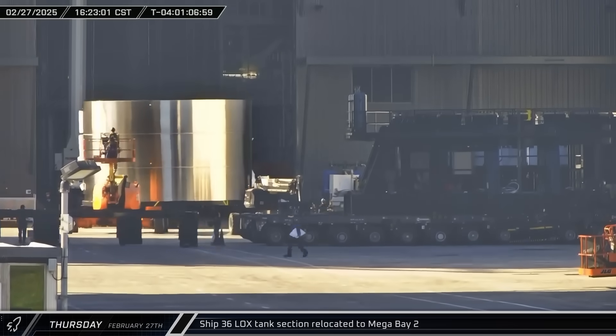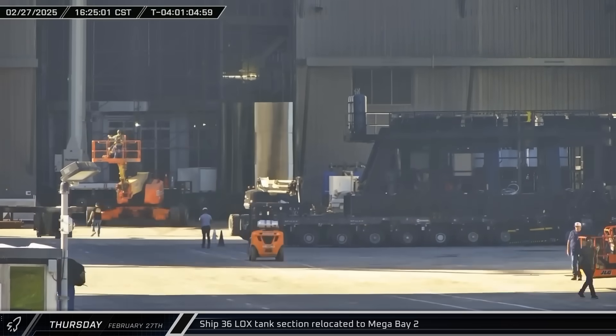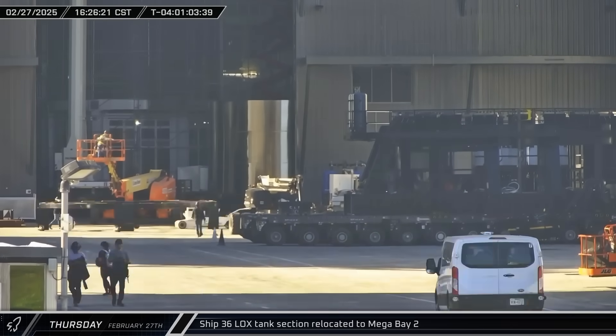The next section on Ship 36, which is the middle of its liquid oxygen tank, was moved from Star Factory to Mega Bay 2 for stacking.